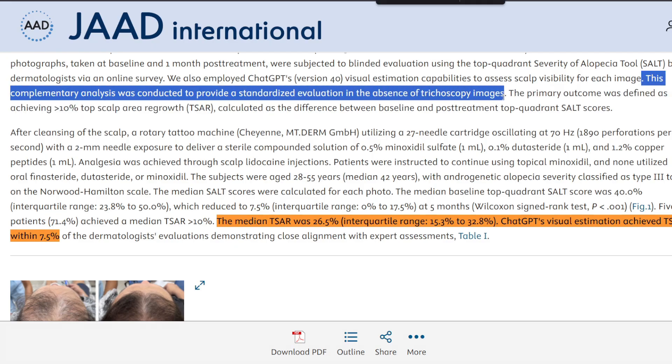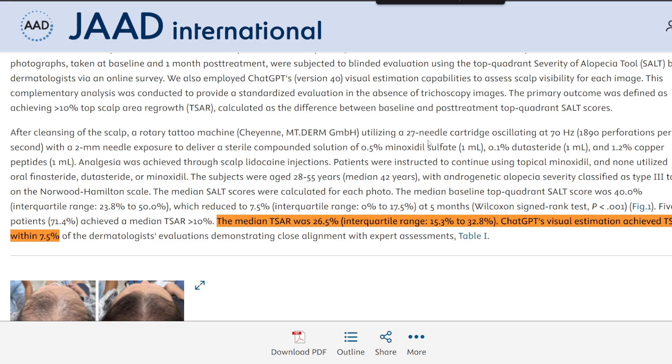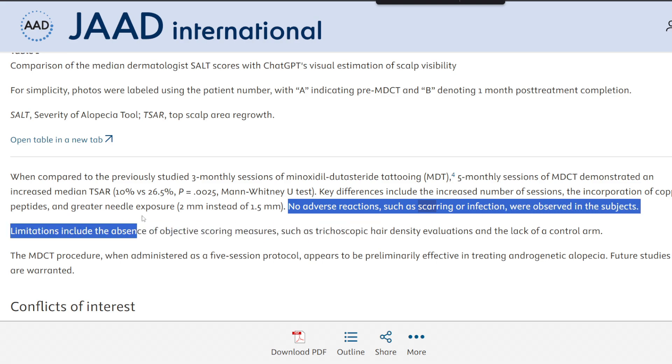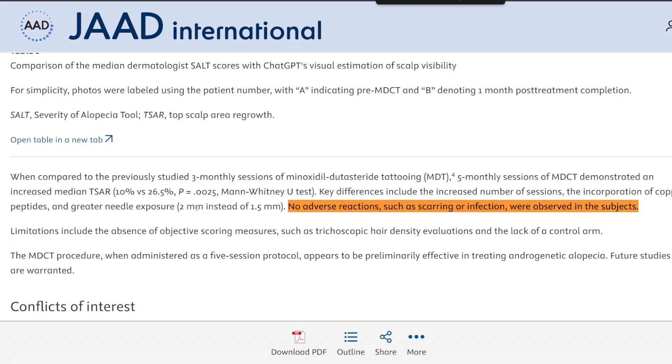This reinforces the potential use of AI as a supplementary tool in photographic outcome analysis for dermatological conditions. There were no adverse reactions such as scarring, infection, or post-procedure complications reported, which hints that this protocol is probably tolerable and has a degree of safety.